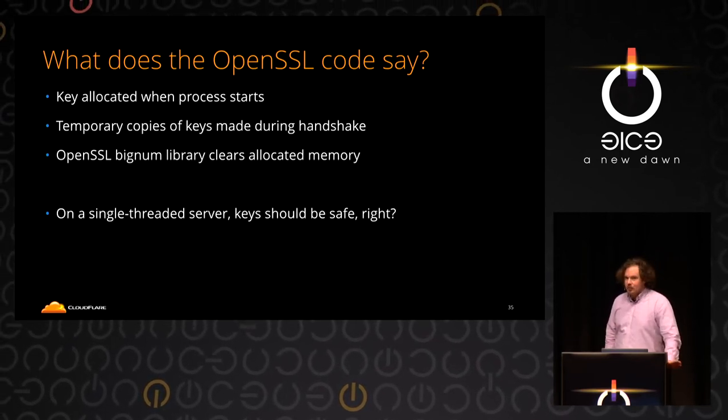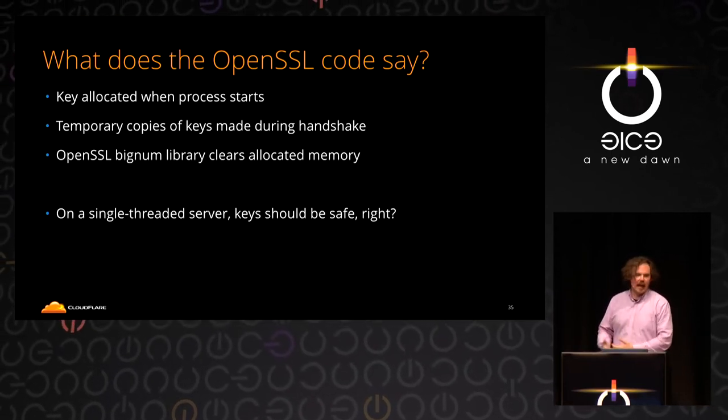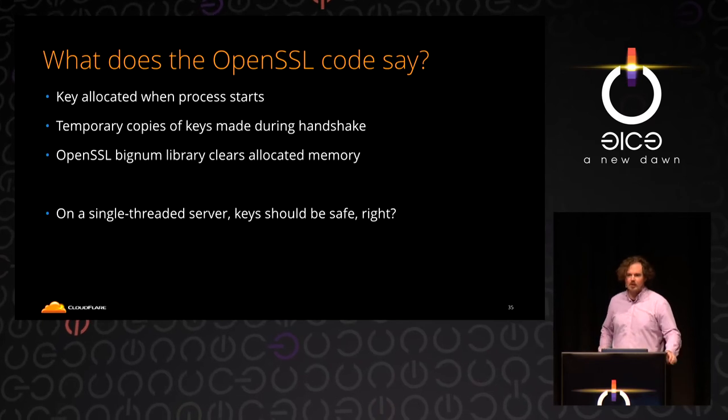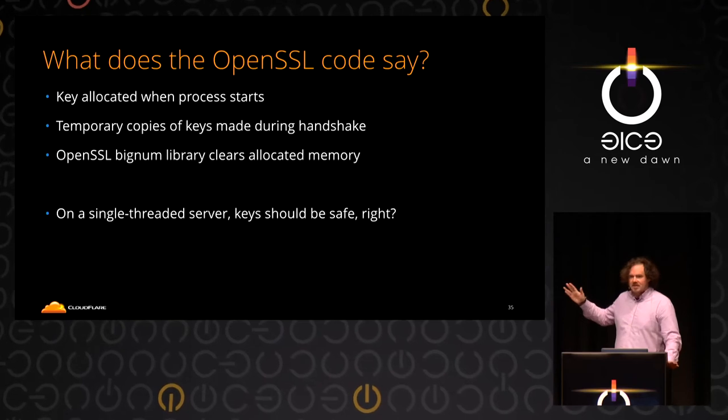Nginx itself was single-threaded, so it's not going to catch something mid-operation in another thread. OpenSSL has a big number library and clears the memory when done. So if you're doing a TLS handshake, all the cryptographic material should be cleared by OpenSSL.